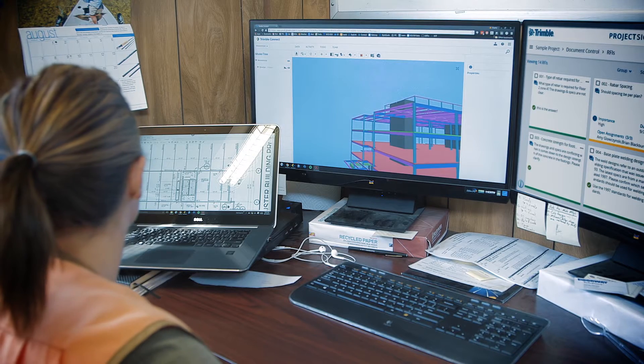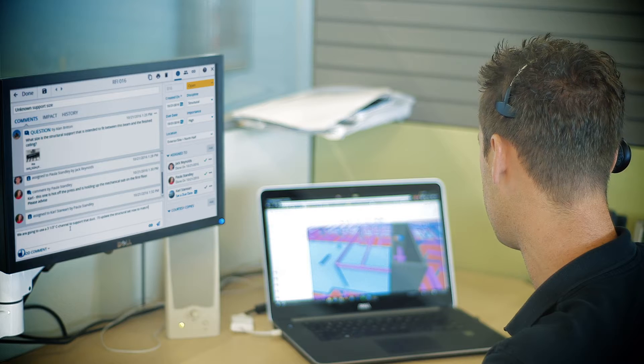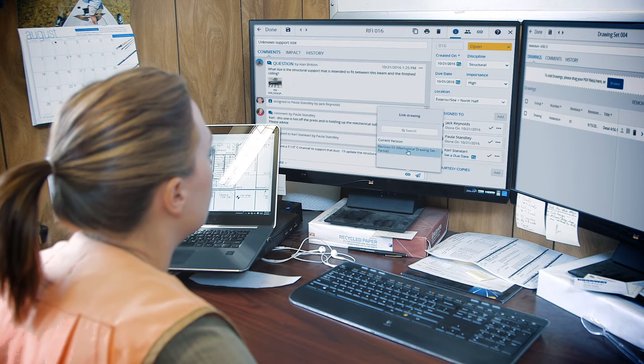Sure enough, side by side I found the issue really fast and was able to call up the engineer, get that issue resolved in the model. What normally might take hours or days, I was really quickly able to identify, and within minutes was able to get that update resolved and keep the guys working.